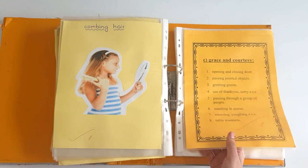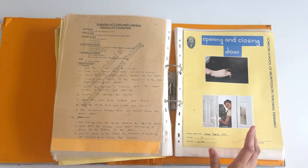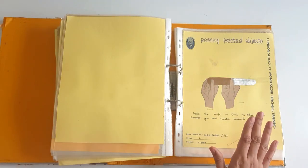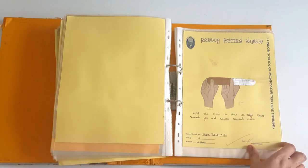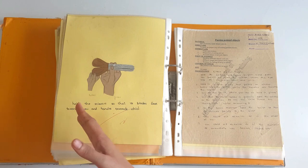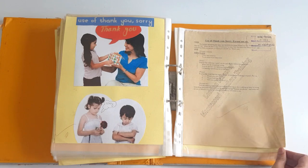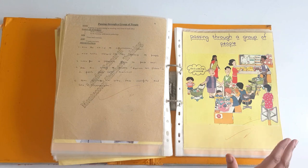Grace and courtesy are the most important part of our lives. How to open and close a door — we need to teach children that they should not slam the door, how to open it quietly and close it as well. Passing pointed objects — we need to tell children how to pass a pointed object. The sharp edge should not be towards the receiver; give it from the handle or from the blunt side. Then greeting guests — you can do a role play in your class. How to say thank you and sorry. How to pass through a group of people in a crowded place — how to say excuse me please.